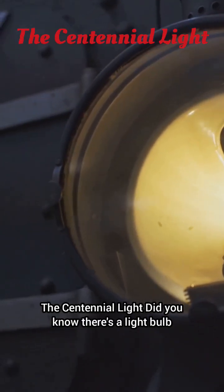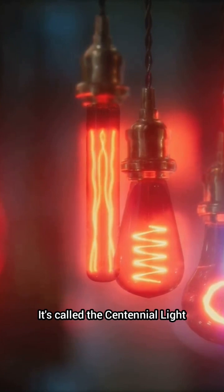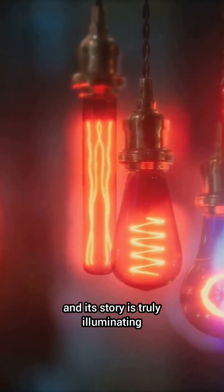The Centennial Light. Did you know there's a light bulb that's been burning for over a century? It's called the Centennial Light, and its story is truly illuminating.